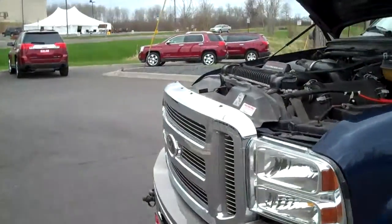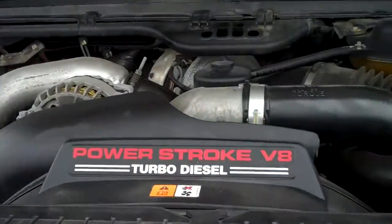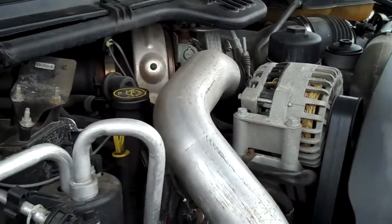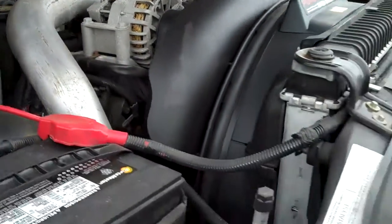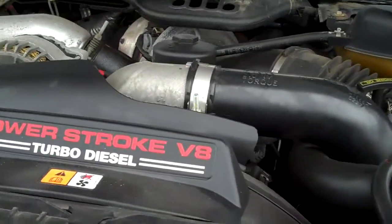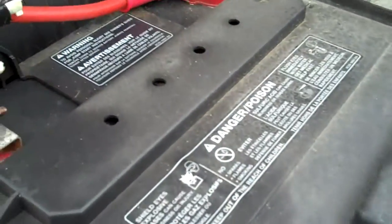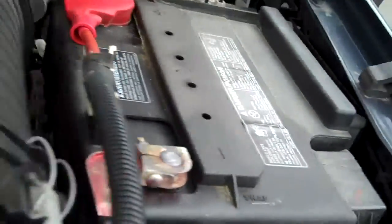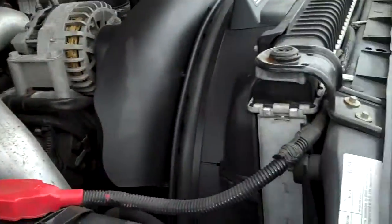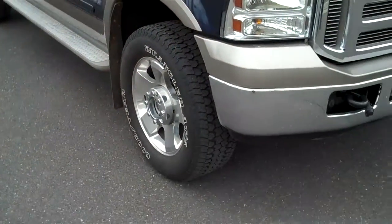Let's go under the hood first of all. This is a 6.0 liter Power Stroke V8 Turbo Diesel. You want power? You've got it all here, that's for sure. You've got two batteries — one there, one there. This is a big rig. You need a big truck — this is the baby for you, that's for sure.